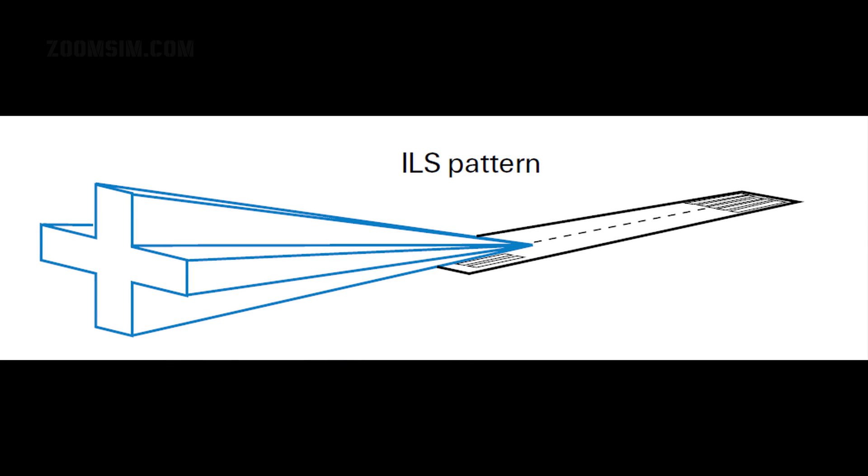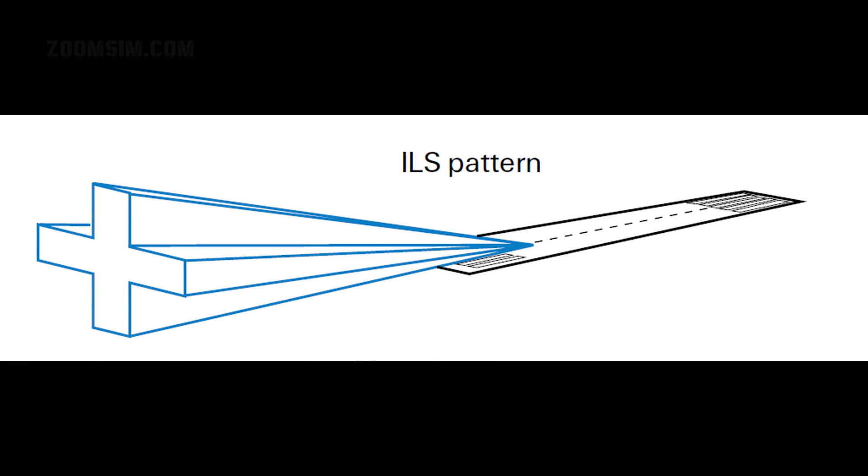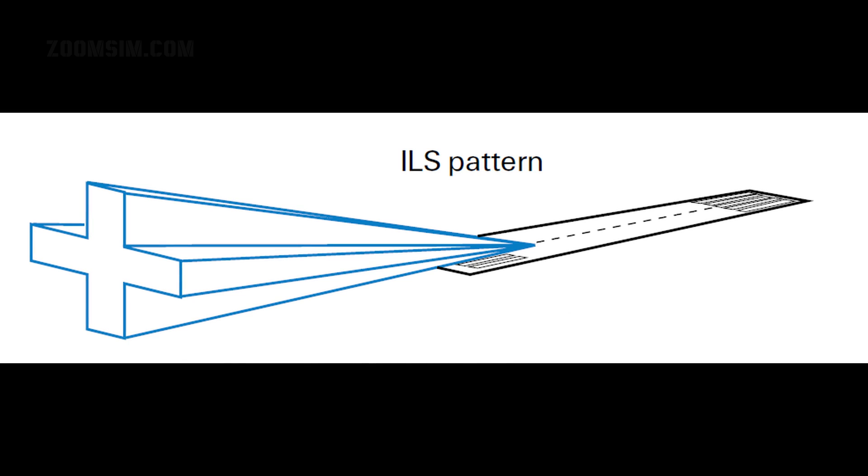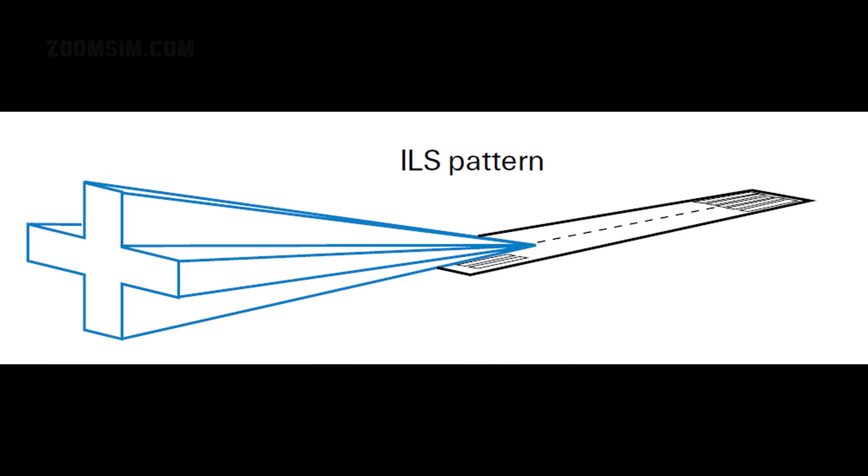An ILS is a double radio emitter: the localiser emitting in VHF, and the glide slope emitting in UHF. The localiser is usually located at the end of the runway and provides guidance to the runway centreline. The emission cone varies between 3 and 6 degrees. The glide slope is usually placed offset to the runway centreline, at a distance from the runway approach, and provides guidance to the optimum descent profile, which is usually 3 degrees.